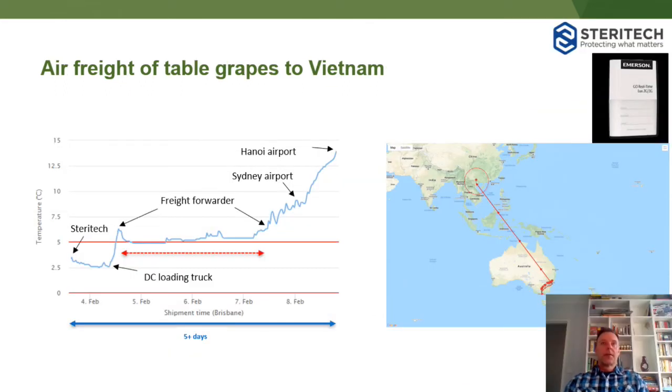This slide shows air freight of table grapes to Vietnam back in February. SteriTech helped put the loggers in for us just after irradiation of the fruit. This consignment went to Hanoi. You can see the fruit was treated down here in Melbourne and then transported by road up to Sydney — there were some restrictions on flights leaving Melbourne. It was then tracked up to Sydney and then the flight to Hanoi, where you can see temperature profiles increasing. It's not uncommon for them to go up to approximately 15 degrees. The total trip time was roughly five days.